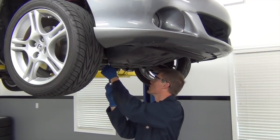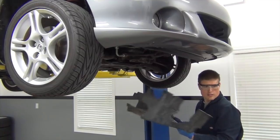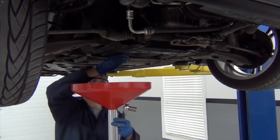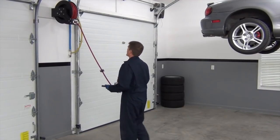My first job was to drain all of the fluids, so I started by removing the front plastic under tray, which gave me access to drain the engine oil. As that was draining, I removed all of the chassis braces that this Miata comes equipped with from the factory.